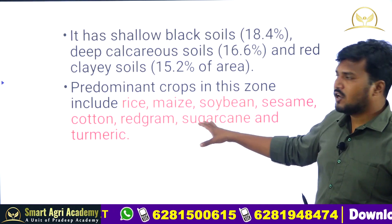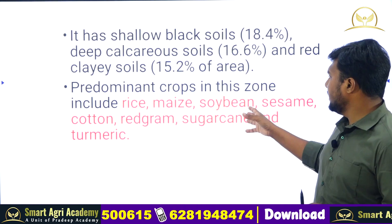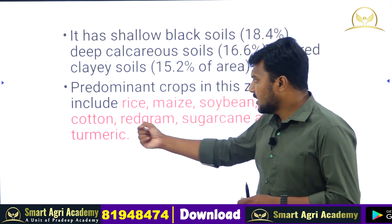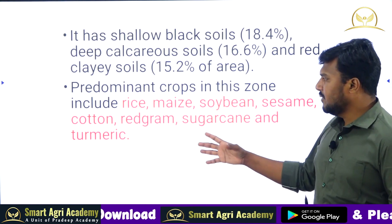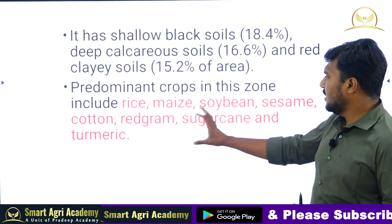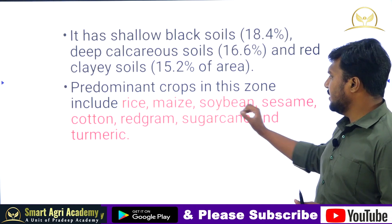The predominant crops in the Northern Telangana Zone are rice, maize, soybean, sesame, cotton, red gram, sugarcane, and turmeric. Turmeric is exclusive to the Northern Telangana Zone only. Cotton is also a dominating crop in this zone.